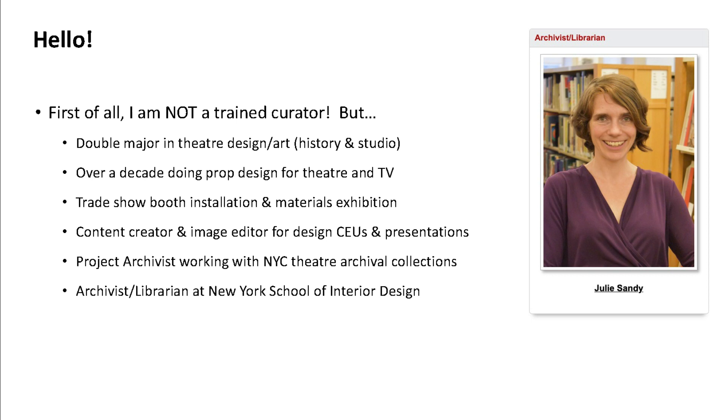Now I'm the archivist-librarian at the New York School of Interior Design, so I'm coming at these exhibition projects from a lot of experience and from a lot of different angles, and hopefully it will be helpful for you to hear about some of that.